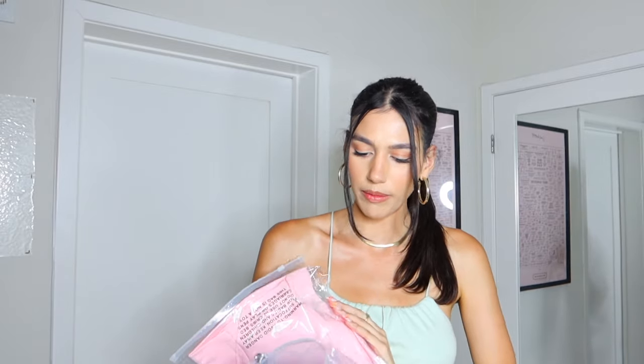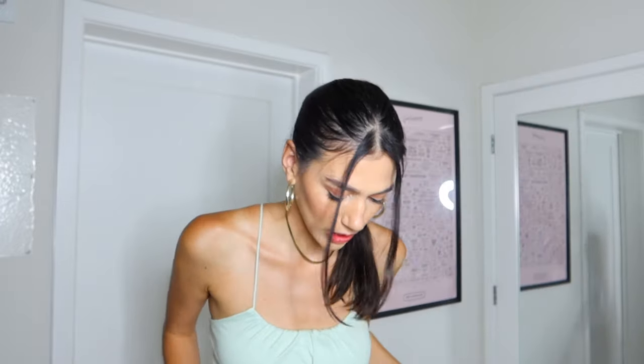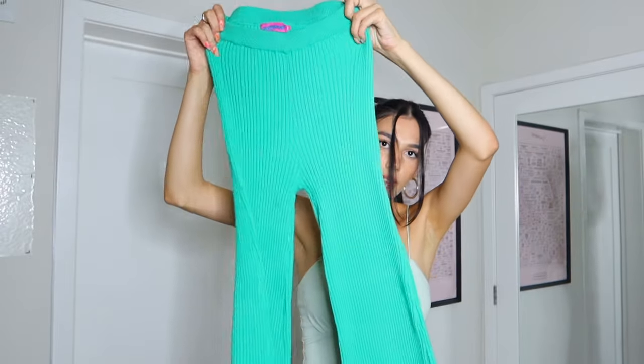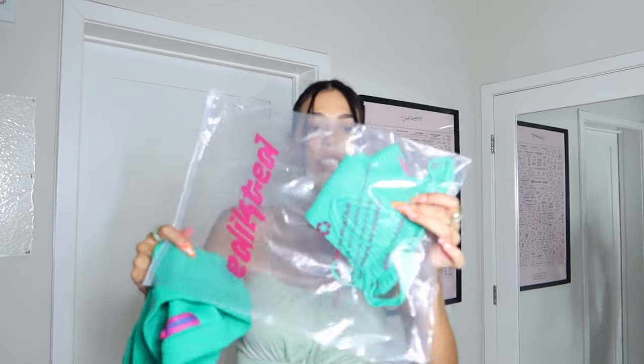I actually got nine things. Okay, I'm gonna try this one on first. All right, so we got this green set — it comes with these knit pants and then this knit top.